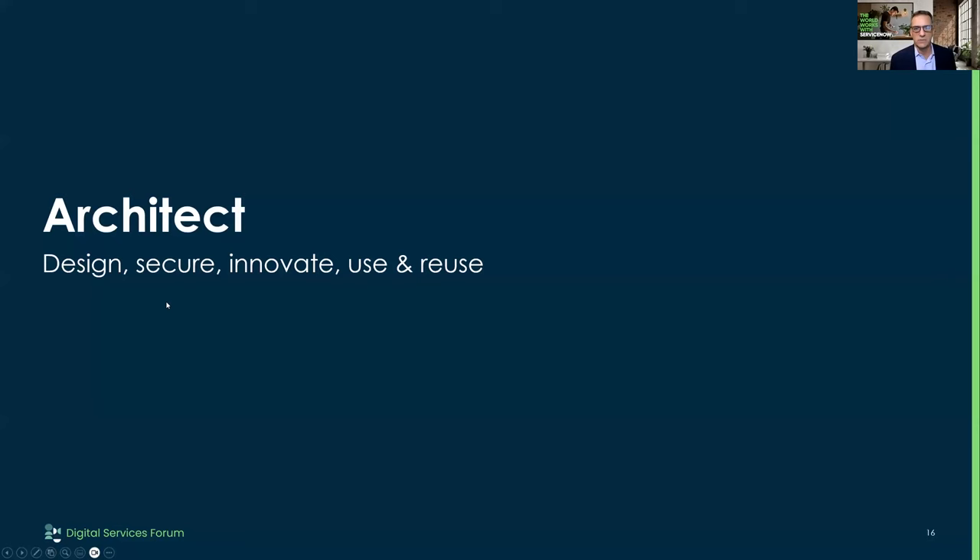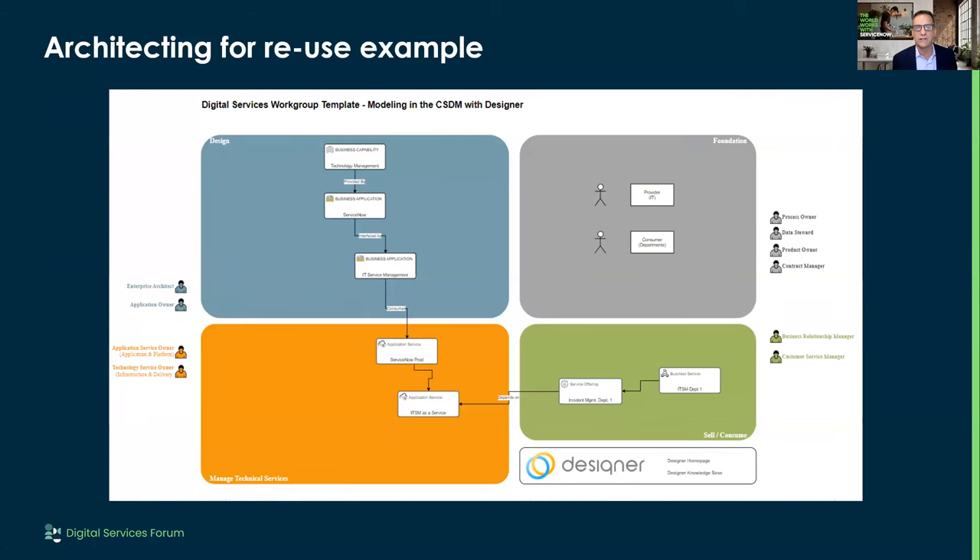Now we get into the architect. The architect needs to design, make sure it's secure and innovative, and they're looking for reuse — will people use and reuse my designs? With the architect, we can pre-build architectural artifacts because we know what the package is. We can say the business capability is technology management, we're using a ServiceNow business application, the IT service management package from ServiceNow, running in prod. We have a specific team managing people using my ITSM as a service product, so we can build out this whole support model without the architect doing anything.